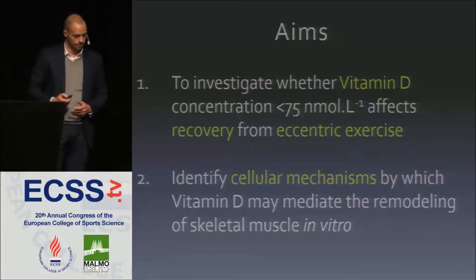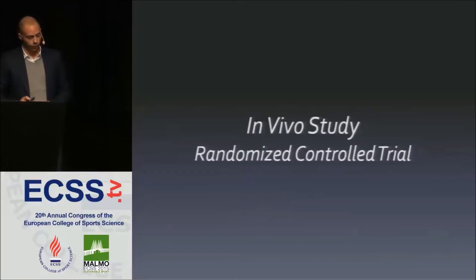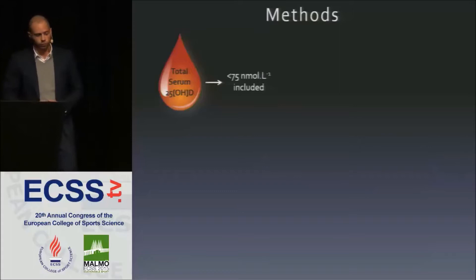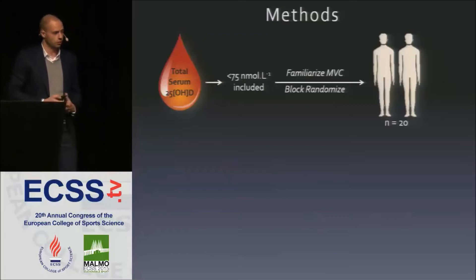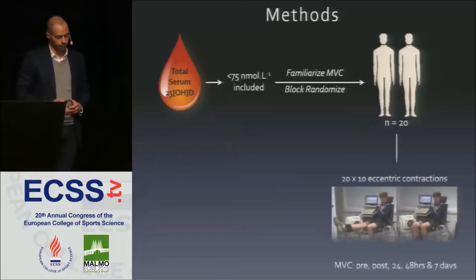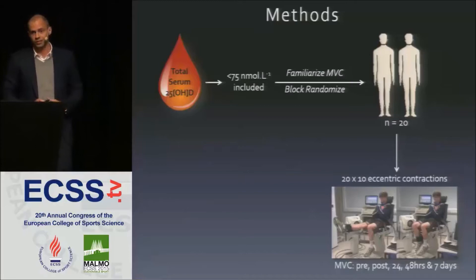To realize the first aim, we utilized a randomized controlled trial. We screened individuals for their serum 25-OHD concentration, excluded those with concentrations above 75 nanomoles per litre, and familiarized all participants with an isokinetic dynamometry protocol to elicit maximum voluntary contraction force. We then block-randomized all individuals into two groups based on their MVC and 25-OHD concentration. All participants undertook a bout of eccentric exercise consisting of 20 sets of 10 eccentric contractions, and we recorded MVC pre and post the exercise bout.